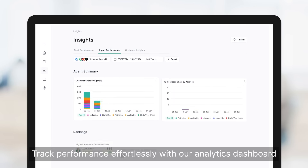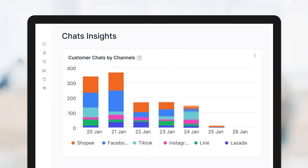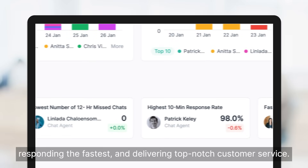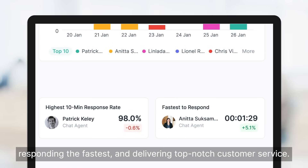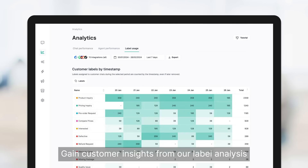Track performance effortlessly with our analytics dashboard. See who's handling the most chats, responding the fastest, and delivering top-notch customer service. Gain customer insights from our label analysis.